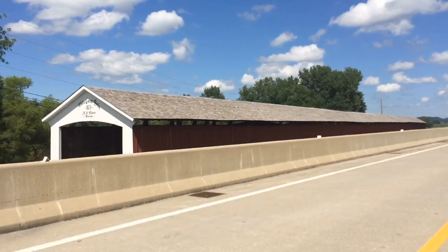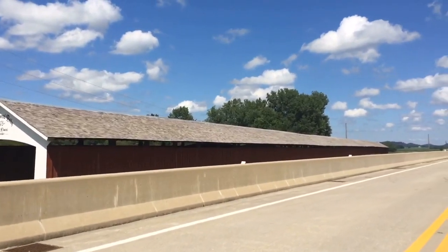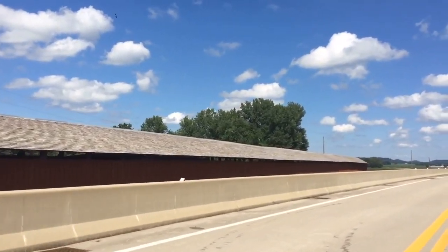The Medora Bridge is big. Very big. In fact, it's the largest historic covered bridge in the United States, here in our humble state of Indiana.